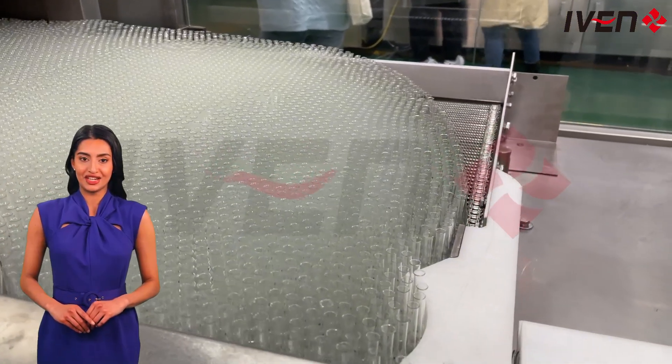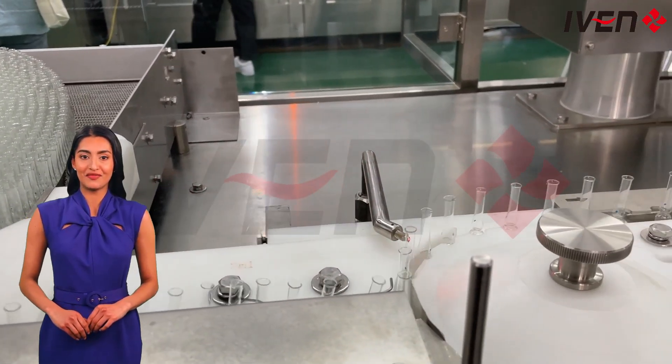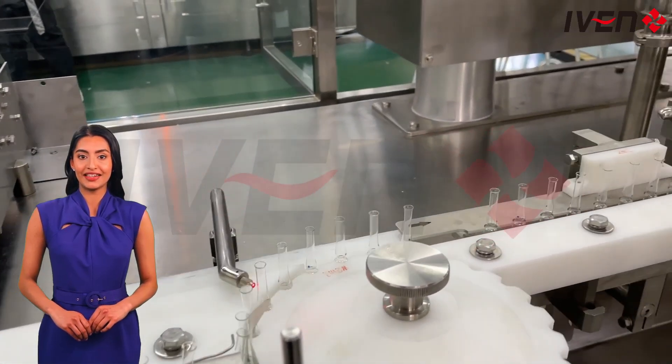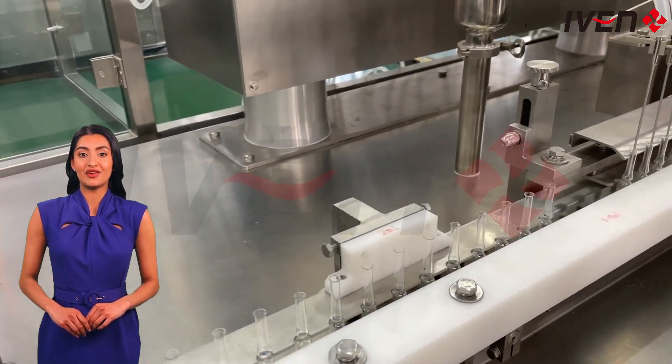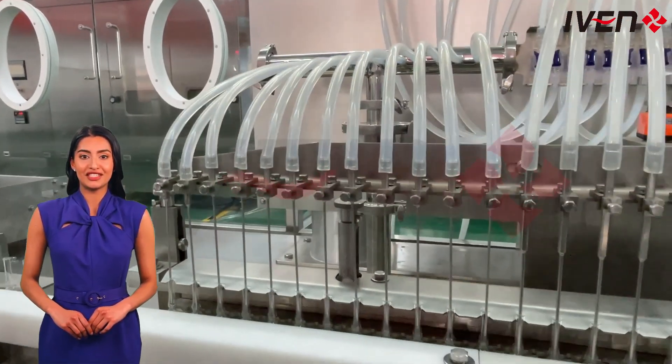Then there is the AGF filling and sealing machine. The filling and sealing area can achieve precise filling and perfect sealing. With a fully automatic control system, it makes the production process smoother and greatly improves production efficiency.